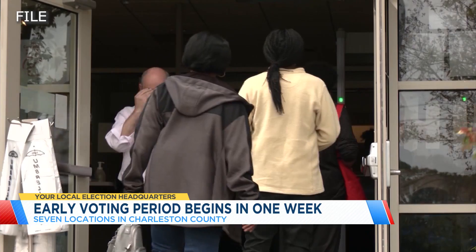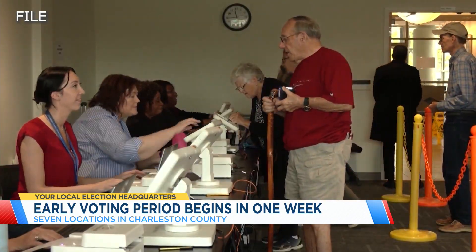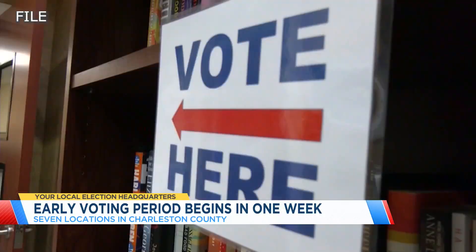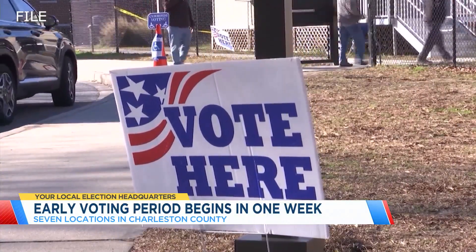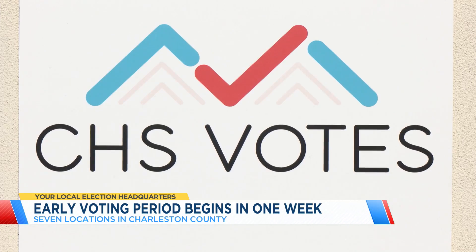Once voters are registered, they can plan to cast their ballot in person as early as next Monday. This is a great opportunity to exercise your right to vote, and early voting will be a fantastic experience for our voters. We have plenty of staff at each location and the resources. The early voting period will take place Monday through Saturday from 8:30 a.m. to 6 p.m., beginning October 21st through November 2nd.